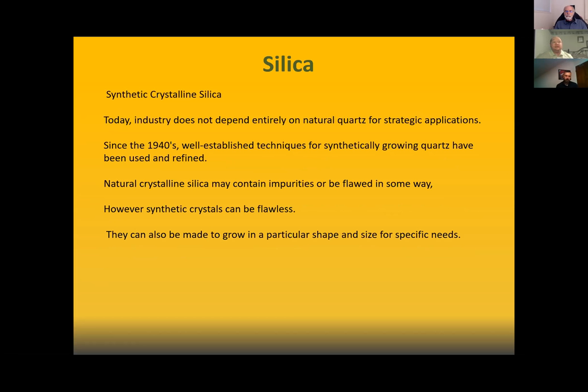Natural crystalline silica may contain impurities or be flawed; however, synthetic crystals can be flawless and made to grow in a particular shape and size for specific needs. The question is: when making natural crystalline silica more perfect, was the safety aspect — how it could affect us — considered? Absolutely not. It's the same as nanotechnology — they're not thinking about us, they're thinking about the other outcome.